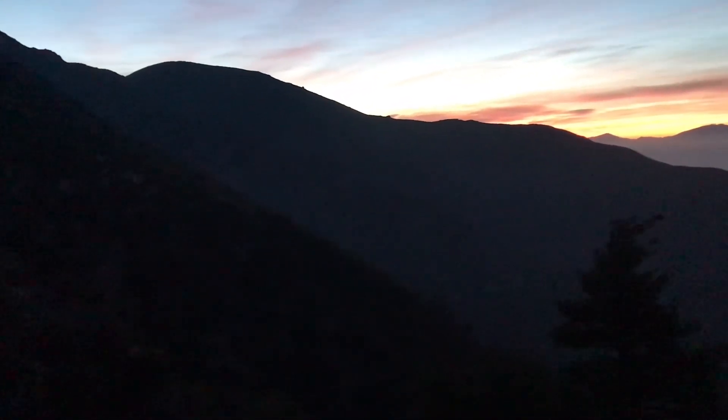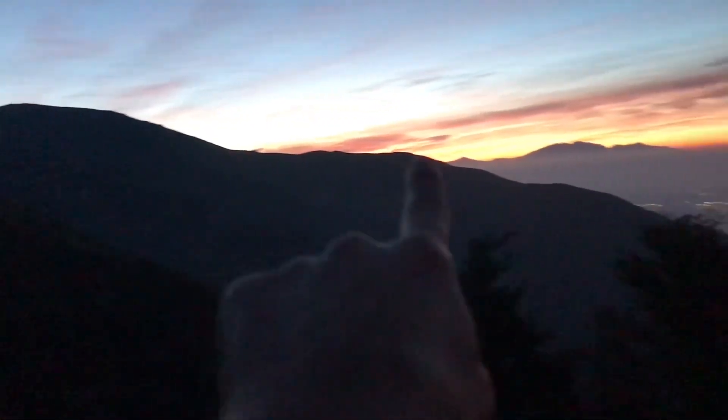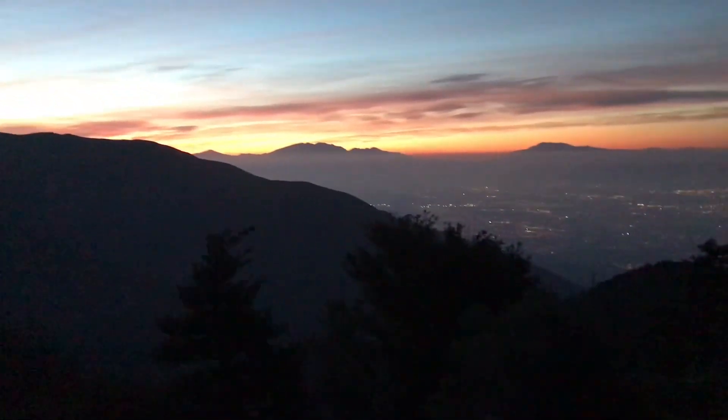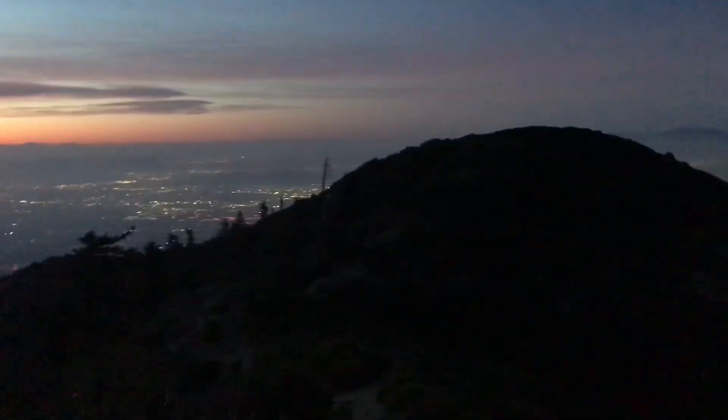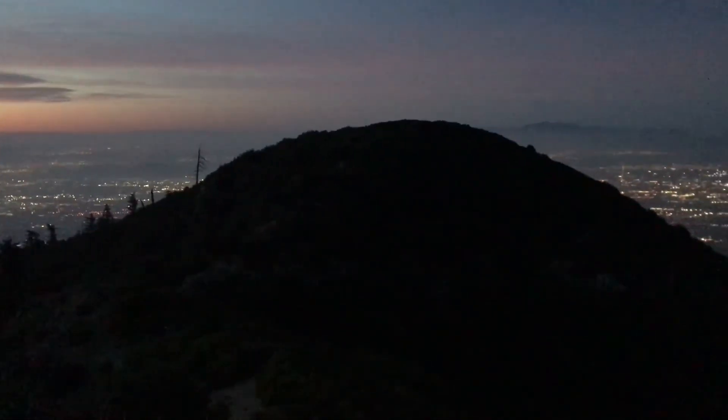First lights coming up. You can see Smith Point right there, Smith Ridge, and I'm almost to Calamity Peak.